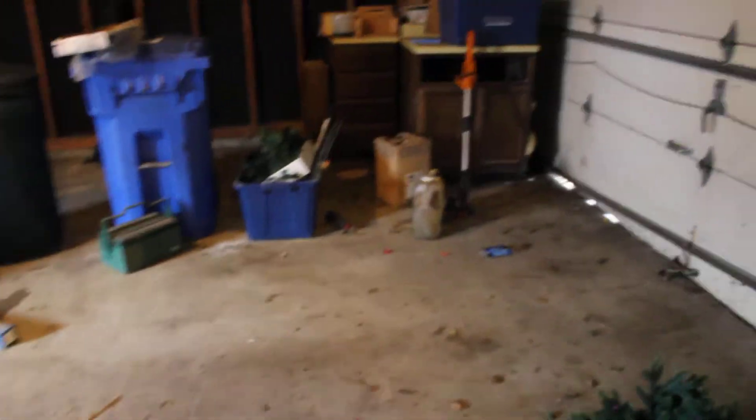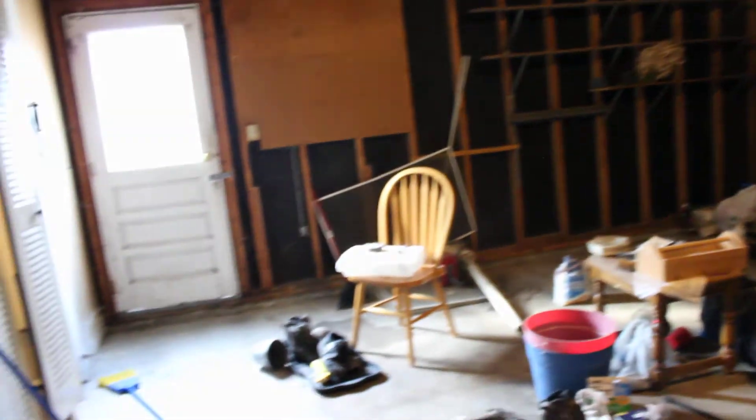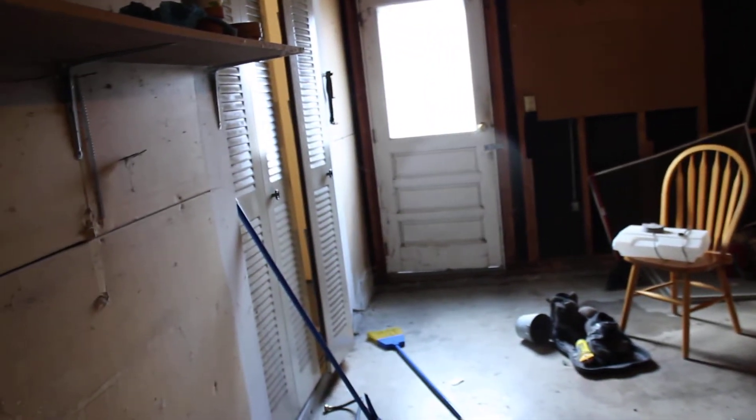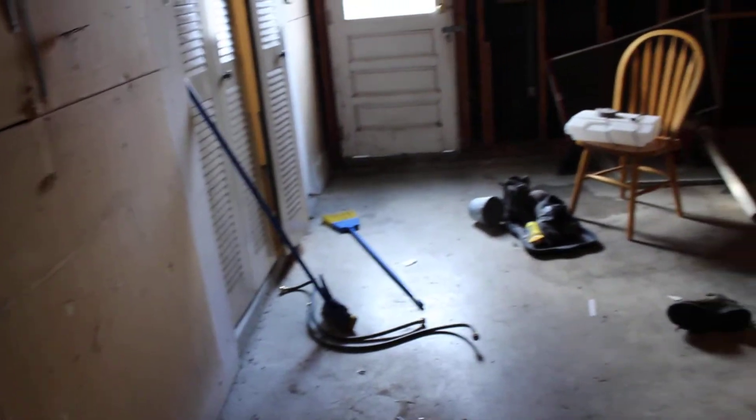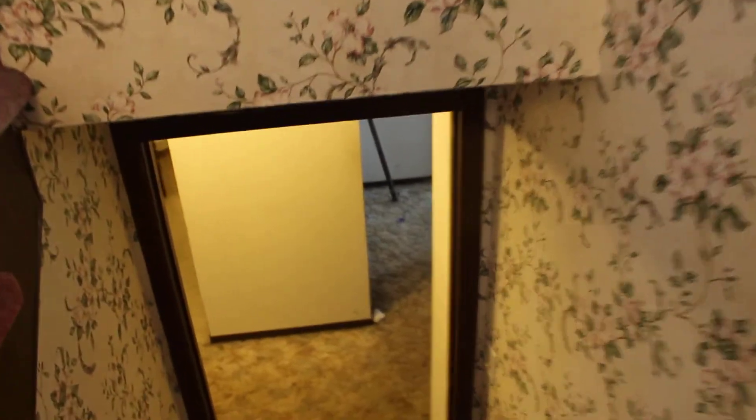Decent-sized garage with a rear door exit to the backyard for grilling and entertaining — you can run in and out and have some fun. There's also a closet in the garage, which is kind of interesting.